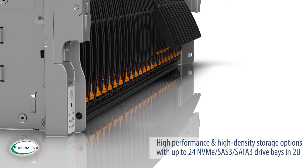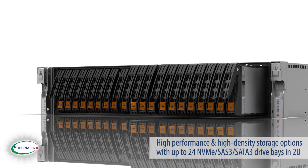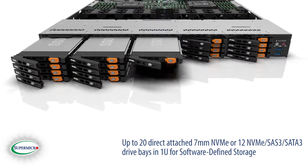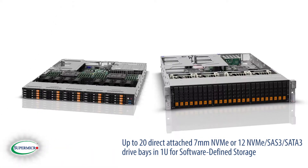High performance and high density storage options include up to 24 NVMe, SAS 3, and SATA 3 drive bays in 2U, and up to 20 direct-attached 7 millimeter NVMe or 12 NVMe, SAS 3, SATA 3 drive bays in 1U for software-defined storage.